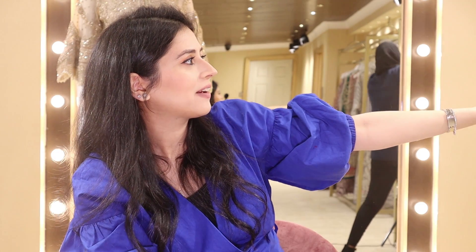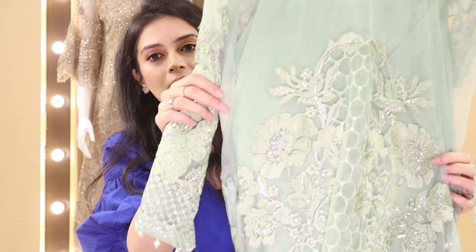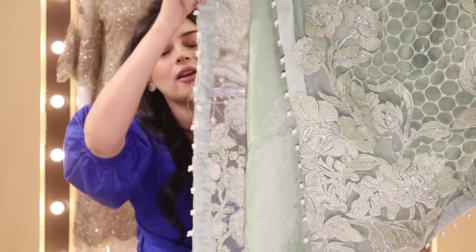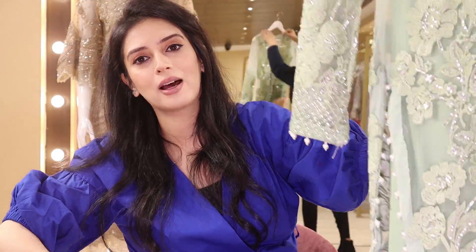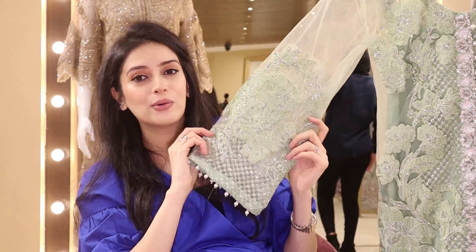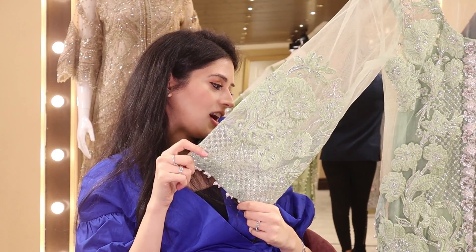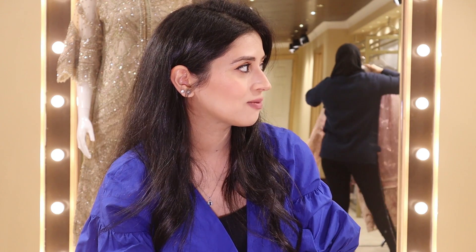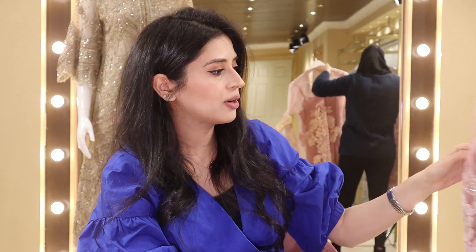Let me show you the back as well — it's full of embroidery. I absolutely love it. You know how some outfits are completely full at the front but empty at the back? This is not one of those. It's a really nice classic outfit and I just wish you guys could see the full effect of how these look in real life. I hope they're coming across as good on video as they look in person. This is a fantastic collection.